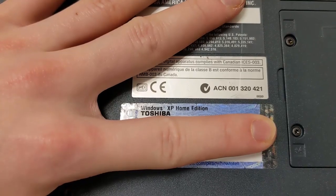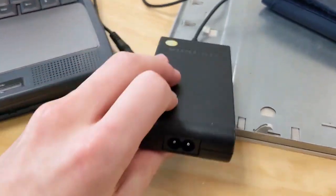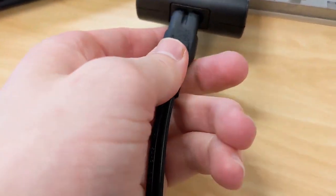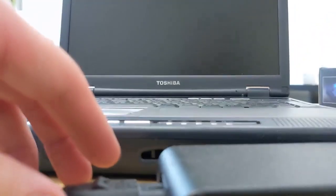A laptop with Windows XP Home Edition. I found this lying around with half a charger, which could be why not a lot of people went to town with it. Fortunately, I have this cord originally used to charge the battery of my old camera, and it fits as a plug-in for the other half of the charger.